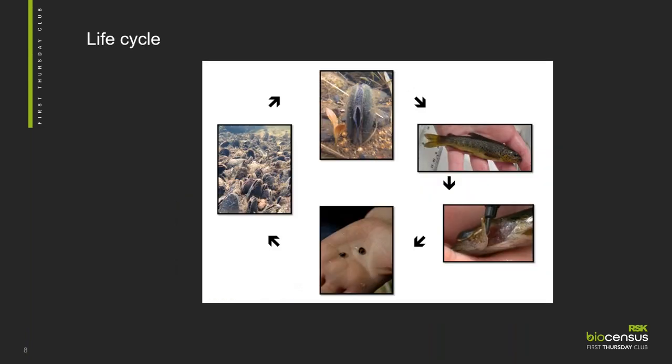What I find most fascinating about the freshwater pearl mussel is its life history strategy. Their life history strategy includes an obligate parasitic stage on a salmonid host, which is either Atlantic salmon, trout or Arctic char in this country.